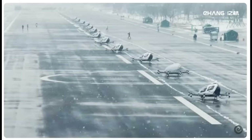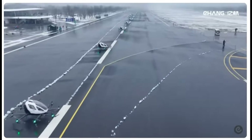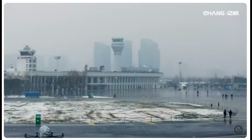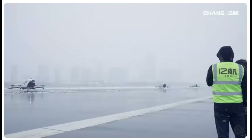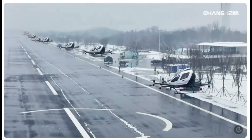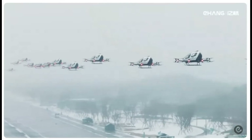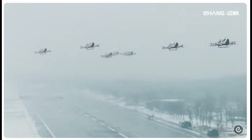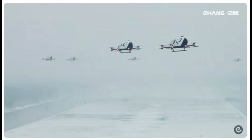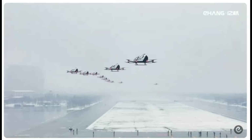Welcome to a groundbreaking moment in urban air mobility. In this stunning display, watch as 12 Ehang EVTOLs take off and land simultaneously from an airfield in Hefei, China. This remarkable event showcases the future of transportation, where autonomous aerial vehicles operate seamlessly together in the sky. These electric aerial vehicles, designed for passenger transport, highlight Ehang's commitment to innovation and safety. With their successful demonstration of coordinated flight, Ehang is paving the way for a new era of urban air travel that promises to alleviate traffic congestion and provide eco-friendly transportation solutions.